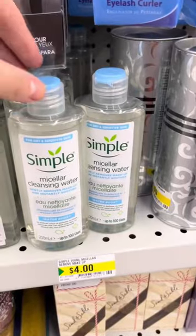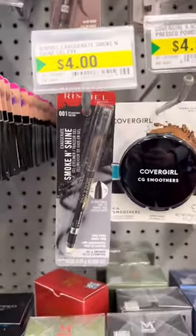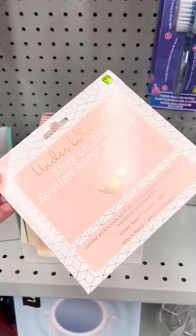Has anyone tried this before? They had this Water Boost Micellar Cleansing Water from Simple, and there were two different eyeliners from Rimmel. These stick-on bras actually looked really cool — I definitely picked up a couple.